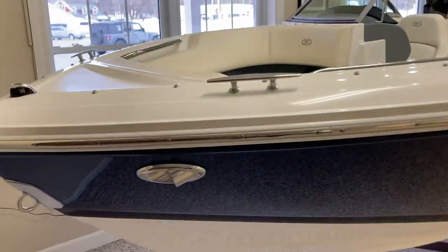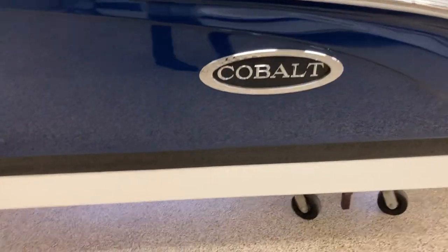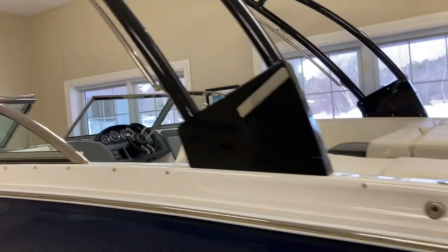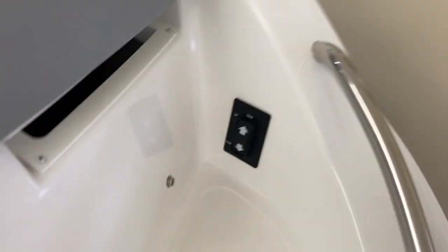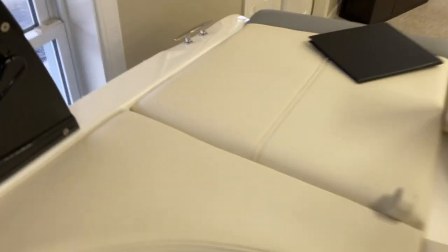Hey Bill, here's the 220 in the showroom. It's navy blue with a black boot stripe. It's got docking lights, seagrass flooring, fender clips, and the tower with bimini. It's color matched — the black boot stripe with the black oval logo and the black tower. It has the dual prop out drive, the flip down swim step, the ski tow bar, the transom tilt switch, the dual battery switch, the rumble seat, and the cooler and storage.